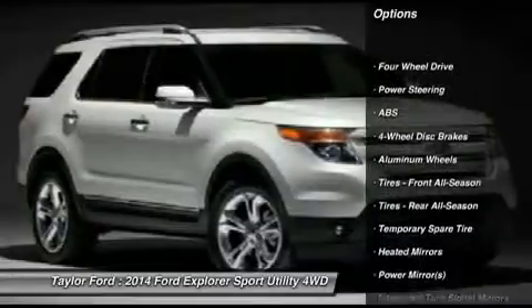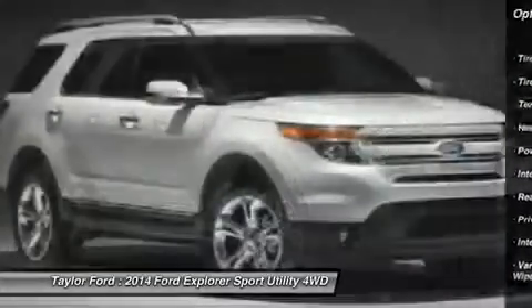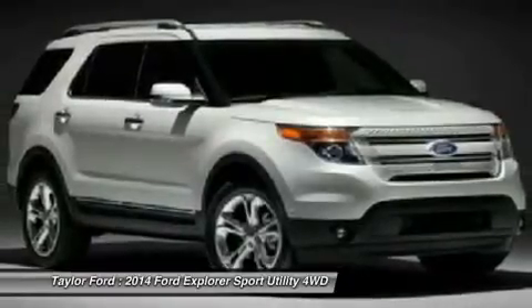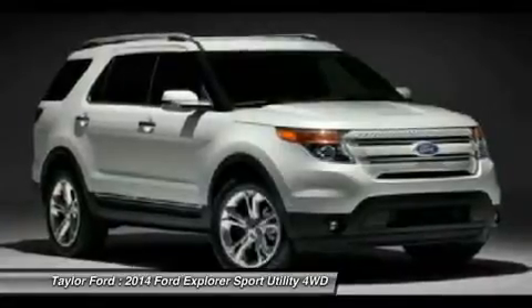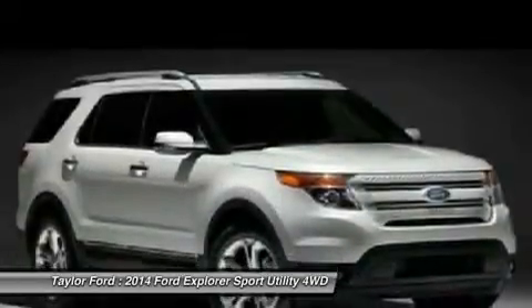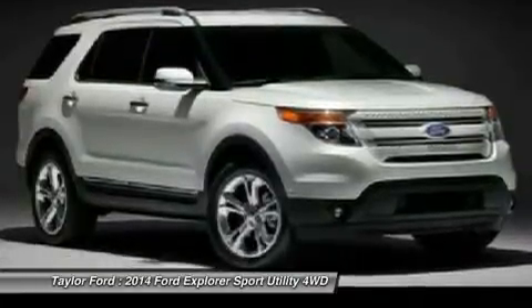Anti-lock braking system, power passenger seat, steering wheel audio controls, air conditioning, power steering, adjustable steering wheel, cruise control, four-wheel drive, keyless entry, floor mats. Drive away with a great deal on this vehicle. Call or stop in today.